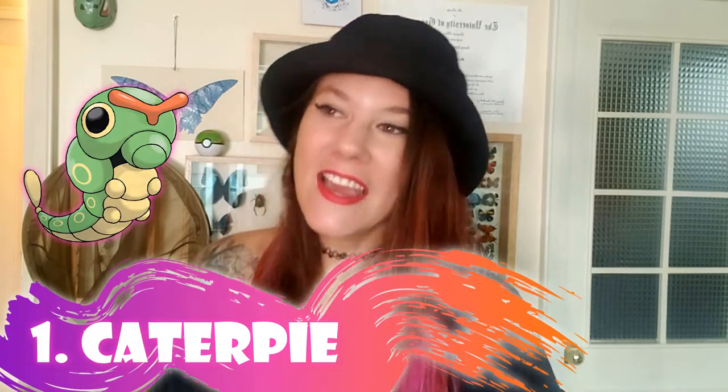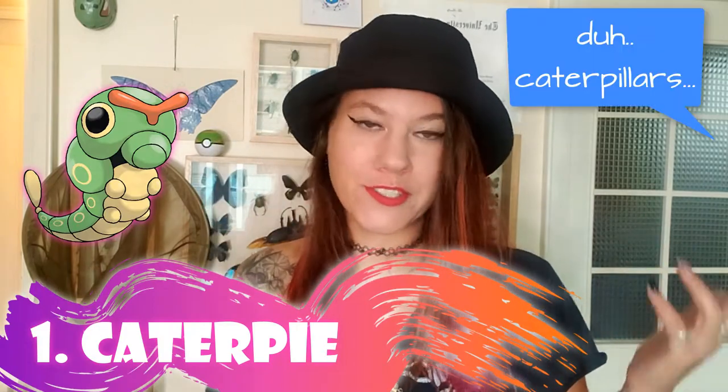Number one on this list is Caterpie. And of course you're like, look, caterpillars exist.